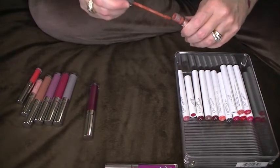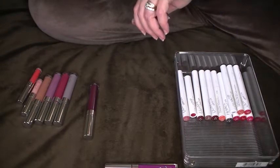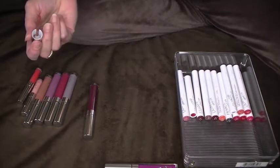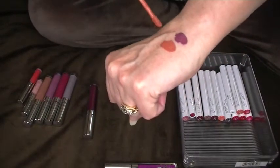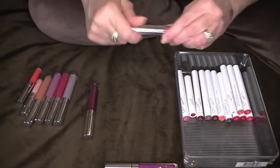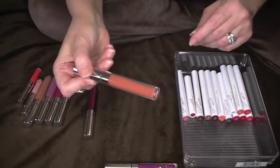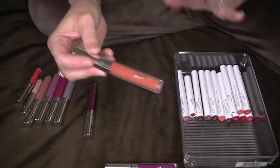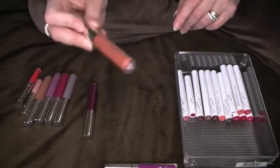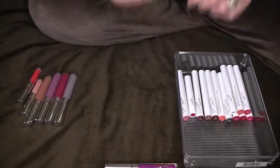This is the newest one, I got this in a subscription, and I don't really care for Speed Dial. I've worn it once, swatched it twice, and I don't like this color on my lips, so I'm going to declutter that one. Now this metallic I am keeping — it's called Three-Way.